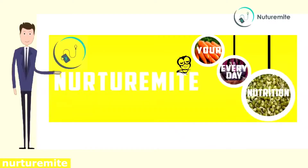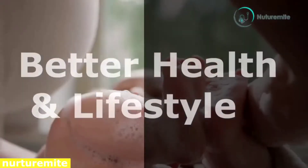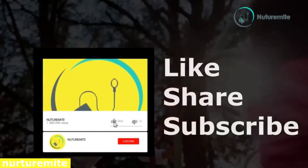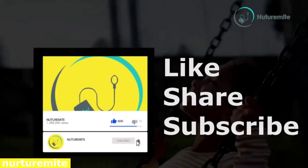Hello and welcome to our channel NutraMite, where we provide informative videos regarding health and lifestyle. Please like, share and subscribe to the channel and click on the bell icon for important notifications and videos.